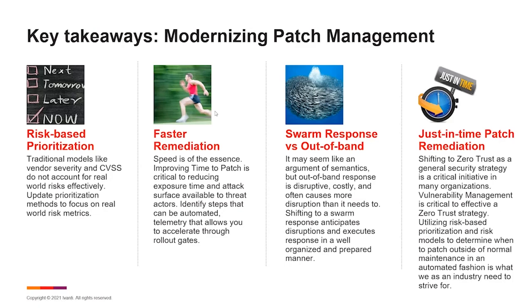Summarizing with four key takeaways. First, risk-based prioritization: traditional models like vendor severity and CVSS don't account for real-world risk effectively. We need better metrics focused on real-world risk to our environment. By doing this, you could be reducing up to 80% of data breach incidents that would happen in a year.